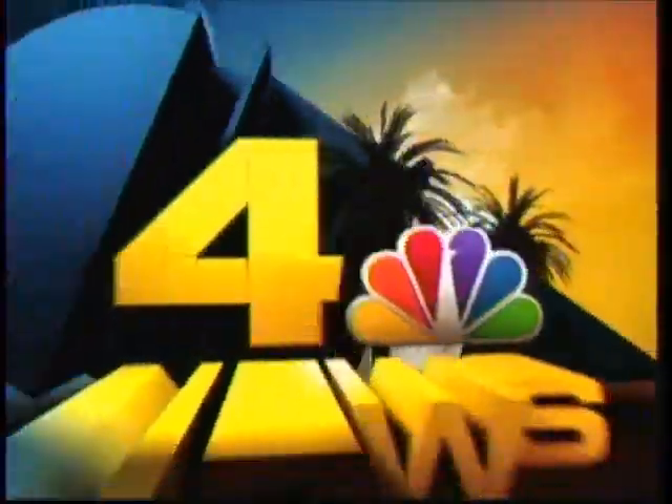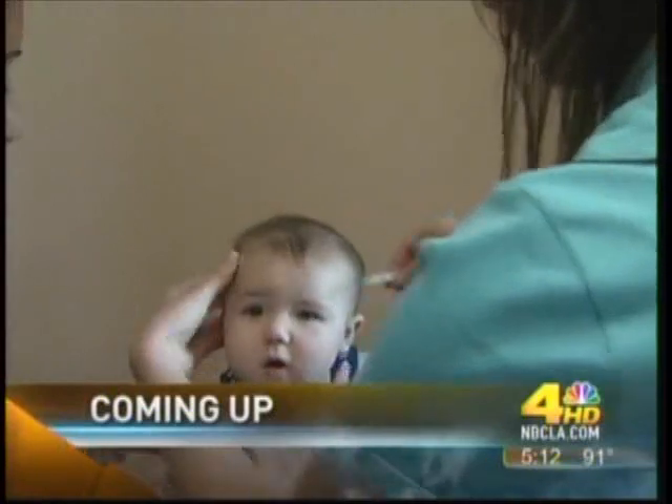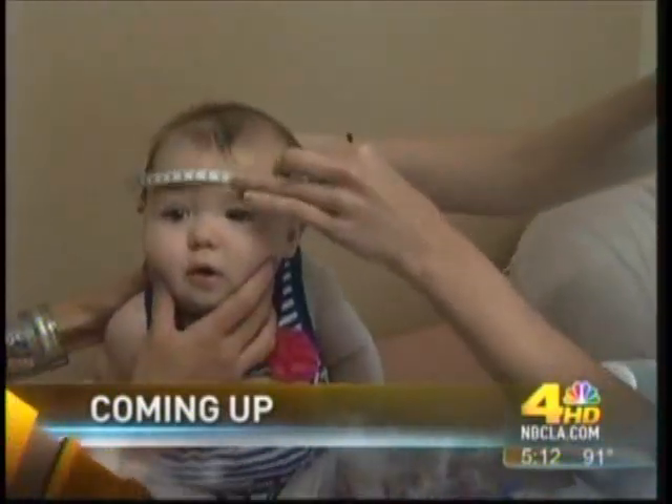Live from NBC4, this is the Channel 4 News at 5. I'm Dr. Bruce Hensel. If your child's head, if your baby's head seems out of shape, it may be because of something that you're doing, but there is a simple way to cure it. We'll tell you all about it coming up.